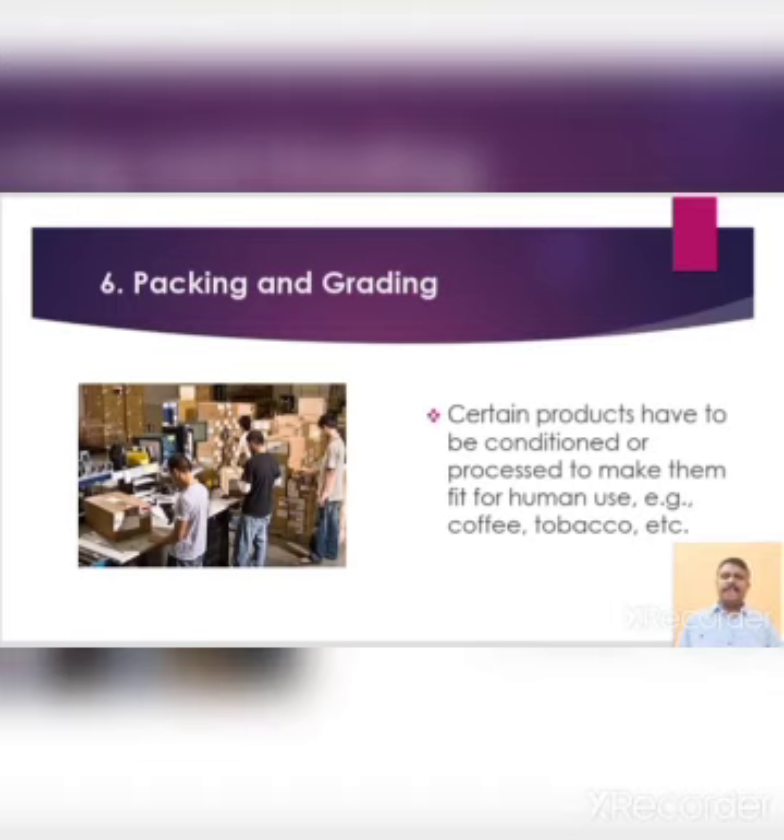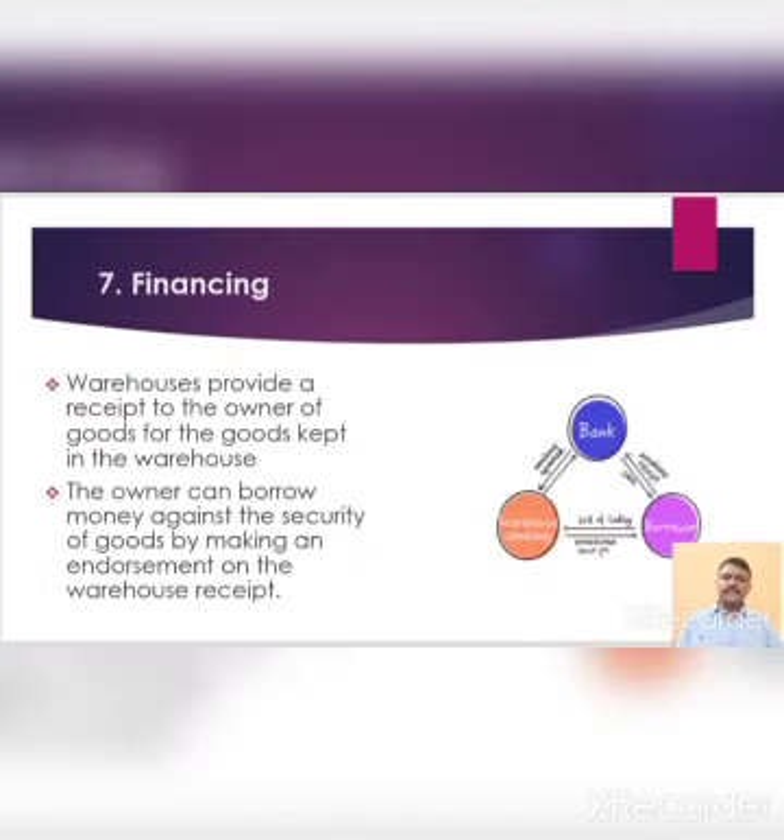Sixth point, packing and grading. Certain products have to be conditioned or processed to make them fit for human use, e.g. coffee, tobacco, etc. A modern warehouse provides facilities for processing, packing, blending, grading, etc. Financing: warehouses provide a receipt to the owner of goods for the goods kept in the warehouse. The owner can borrow money against the security of goods by making an endorsement on the warehouse receipt. In some countries, warehouse authorities advance money against the goods deposited in the warehouse. By keeping the imported goods in a bonded warehouse, a businessman can pay customs duty in installments.